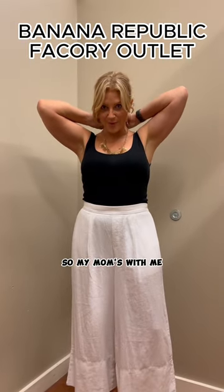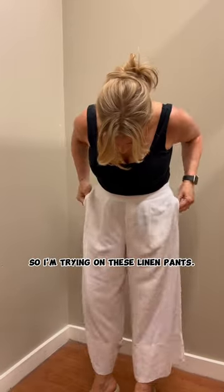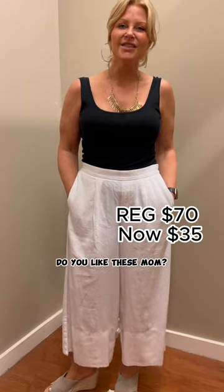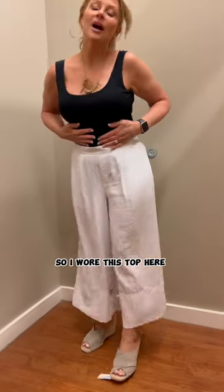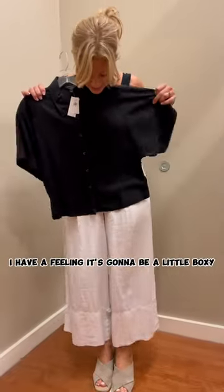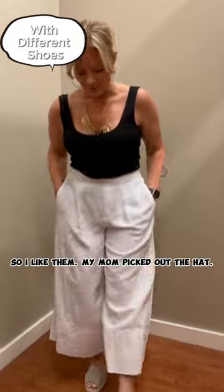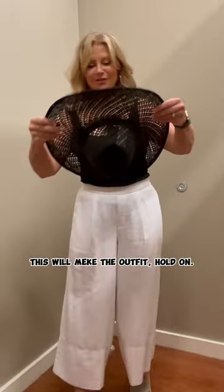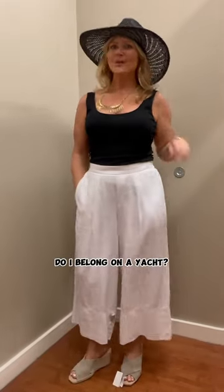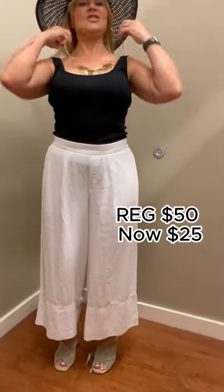My mom's with me and we're at Man Republic factory outlet. I'm trying on these linen pants in a size medium — I actually really like these. Do you like these mom? I wore this top here but I'm going to try it on with this top. I have a feeling it's going to be a little boxy, but that's what they look like from behind. My mom picked out the hat — this will make the outfit. Do I belong on a yacht? This necklace is from here too, but I think I need to put it shorter — I'm not sure if it's my style.